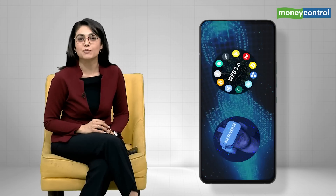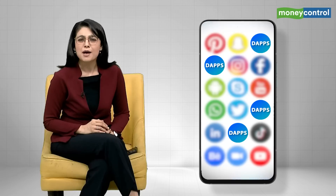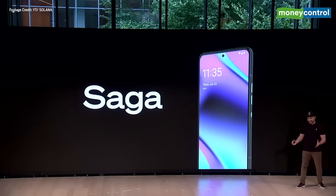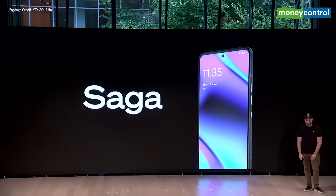A smartphone where you can experience Web3 and the Metaverse, alongside your conventional apps. Basically, you can do all things crypto from your phone. To make the life of over 100 million holders of digital assets more convenient, Solana has introduced Saga, a flagship Android phone with unique functionality and features tightly integrated with the Solana blockchain.